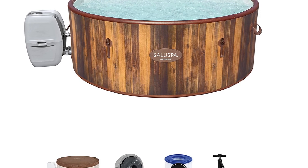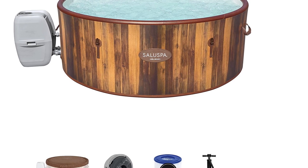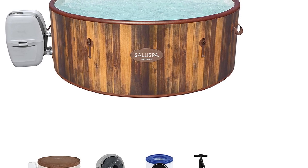Among the extras included is a cushioned floor for easy sitting in the hot tub, a ground mat, and a repair kit complete with patches and glue. It is sure to provide you with the ultimate spa experience.